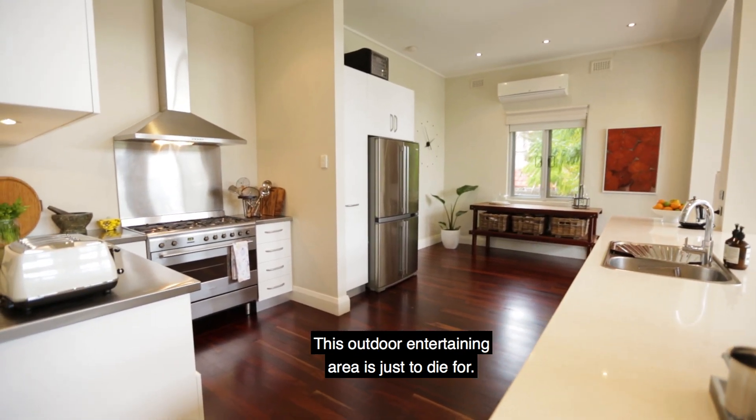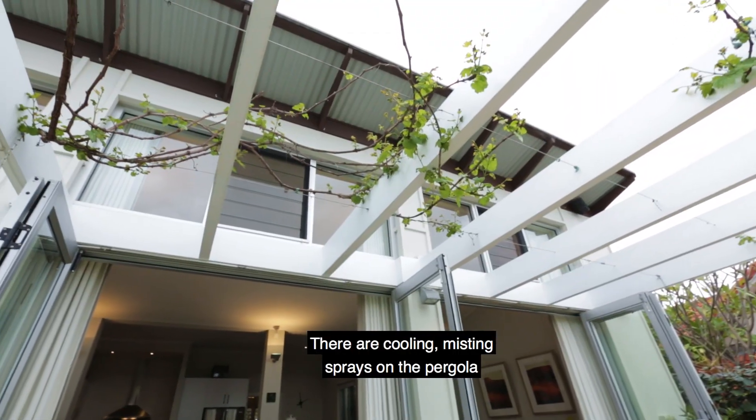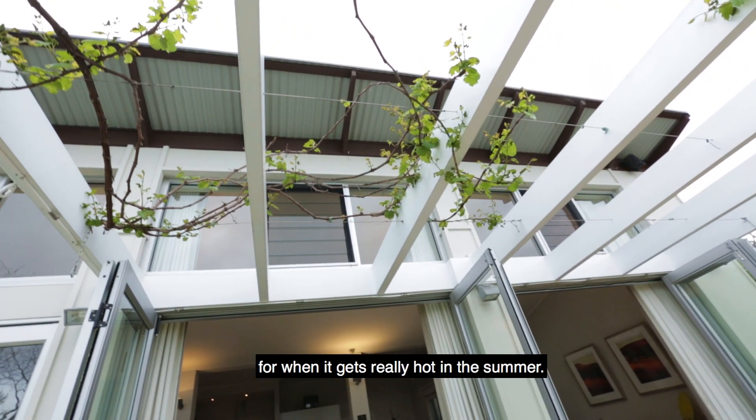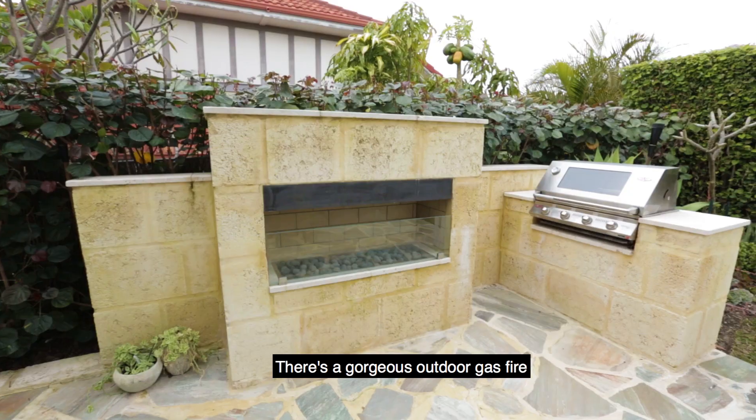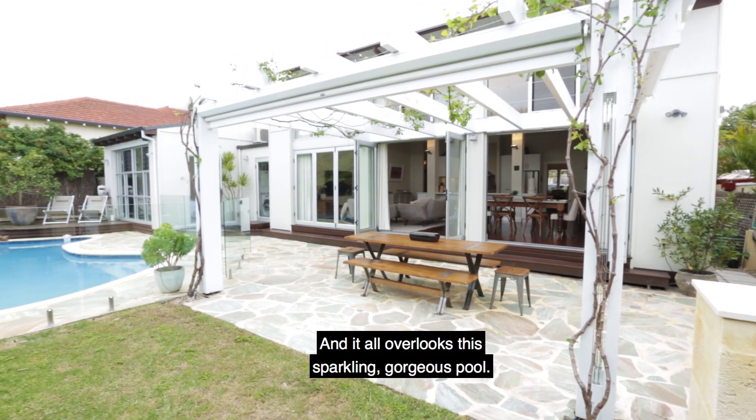This outdoor entertaining area is just to die for. There are cooling misting sprays on the pergola for when it gets really hot in the summer. There's a gorgeous outdoor gas fire for when it's cold in the winter, and it all overlooks the sparkling, gorgeous pool.